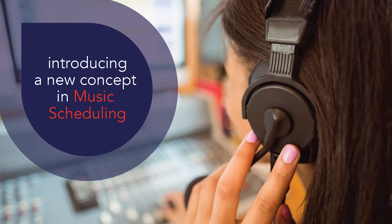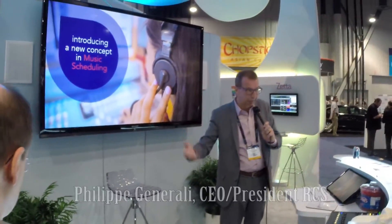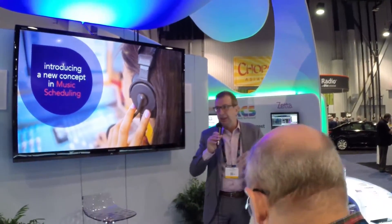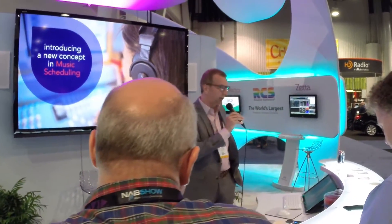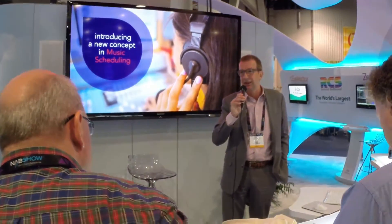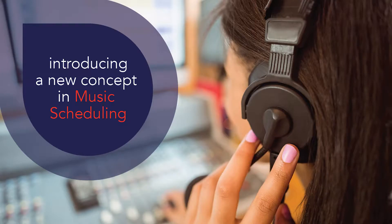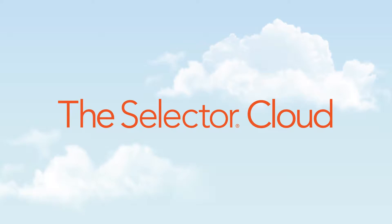We started with being the first to make music scheduling for a radio station on a PDP-11, then the first one to make it on a personal computer with an amber screen, and all the way to where we are now where you can have your Selector music scheduling on any PC. We're presenting today a new concept which is the next step in music scheduling for a radio — this is called Selector Cloud.